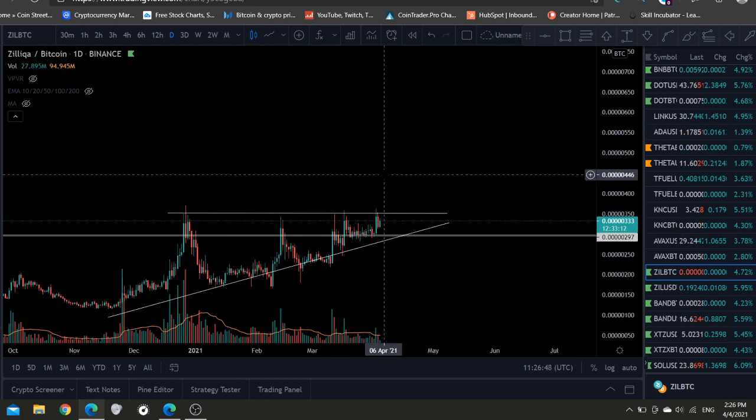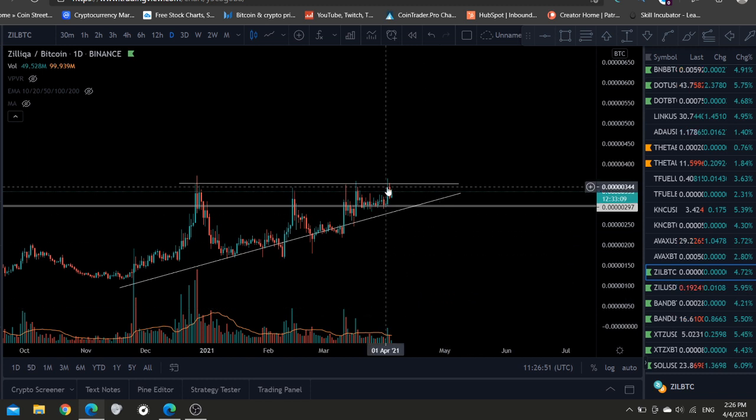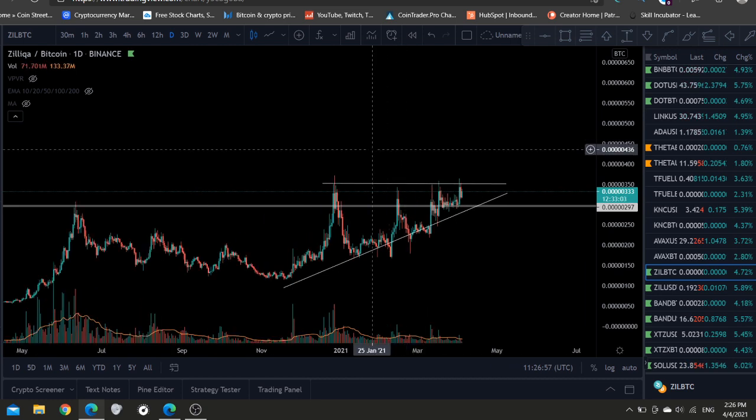That's what is going to happen. And obviously, if Bitcoin starts crashing now to 30K, Zilliqa will have to wait. You know what I mean.